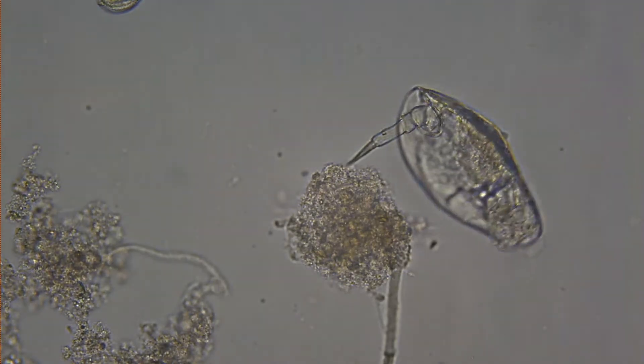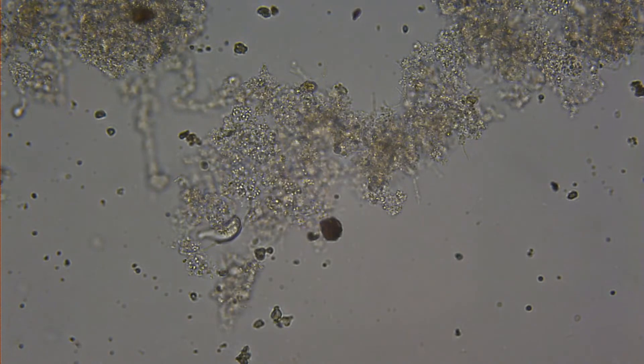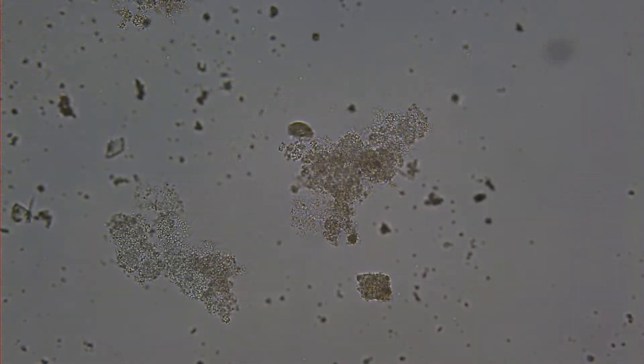We have rotifers, stock ciliates, free swimming ciliates, and crawling ciliates, just to name a few. We love our employees and all of our little helpers.